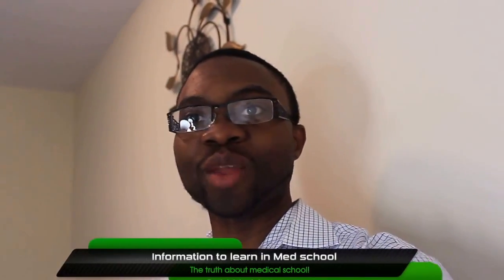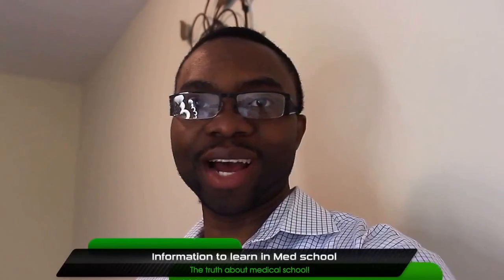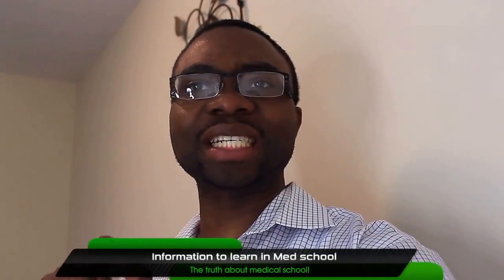All right, ladies and gentlemen, this is Dr. Adesina again. Today what I want to share with you guys is to just give you a snapshot of the magnitude of the volume of information medical students have to learn while they're in medical school.